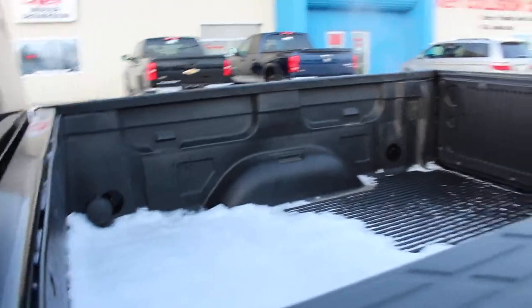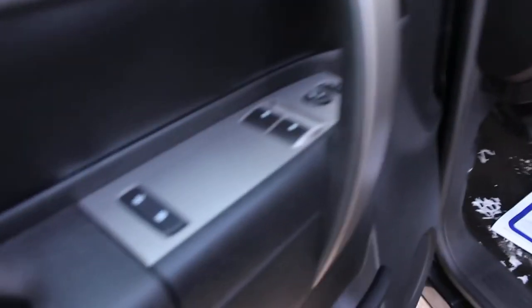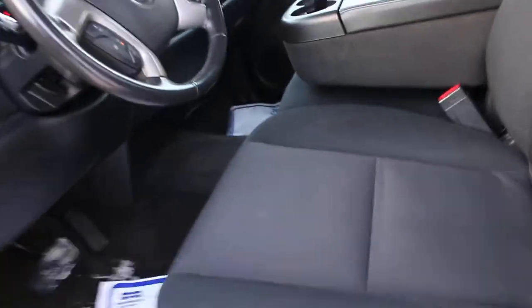It does have a box liner put into it, and it also has the trailer tow package. It's got AM, FM, and XM satellite radio. It's also got power windows and power door locks, which is great. Black interior, black exterior — really nice looking truck.